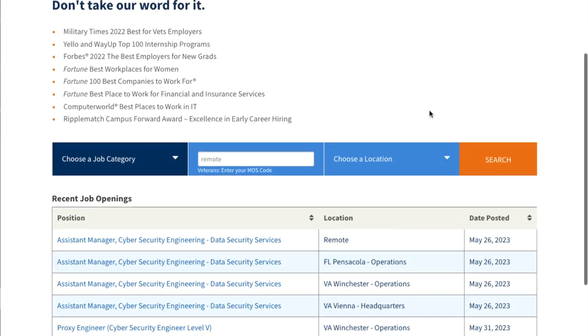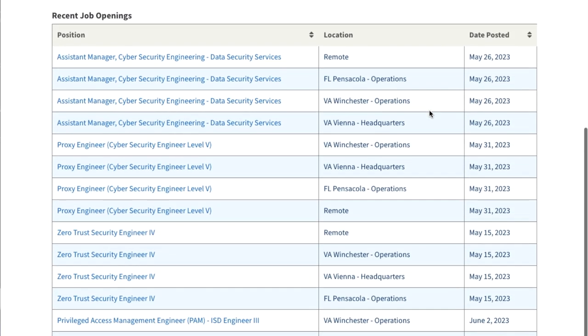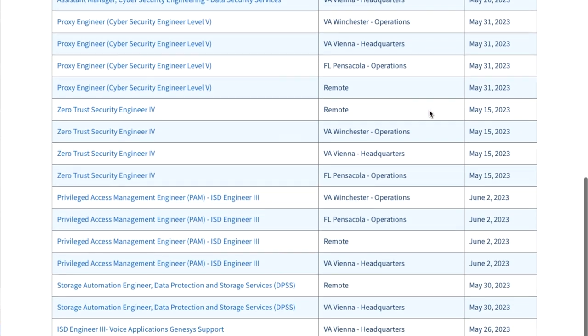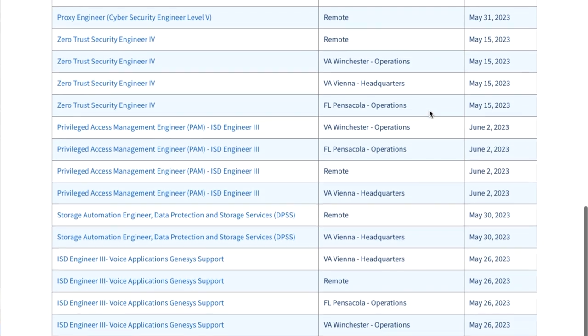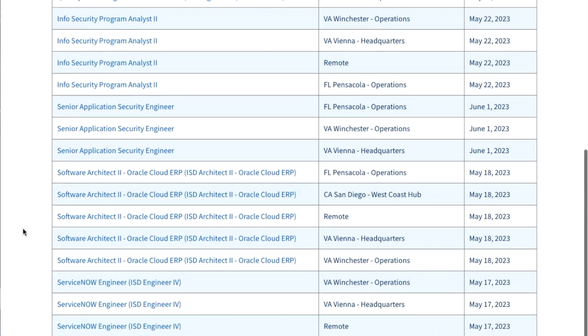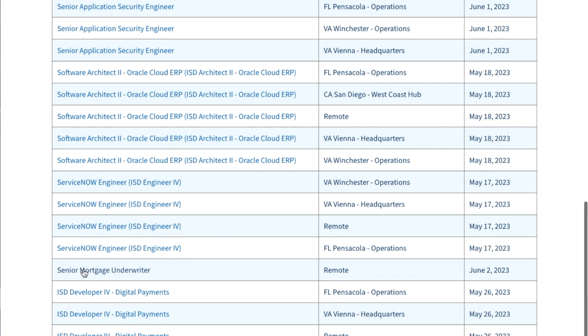Once you get to the career site, you'll search remote jobs. At the time of filming, they have an assistant manager in cyber security engineering and data security services — that's going to be one of those higher paying jobs. You just keep scrolling until you see one that works for you. They also have a senior mortgage underwriter job.